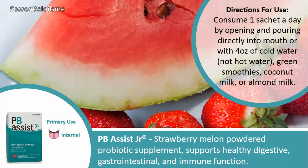The directions for use are consuming one sachet a day by opening and pouring directly into your mouth or with 4 ounces of cold water — preferably not hot water. You can also put that in green smoothies, coconut milk, or almond milk. Some other nut milks that are really great are cashew milk and rice milk. There are a lot of options, and when you add a vanilla flavor to those, it really enhances the flavor.